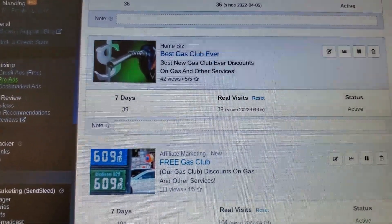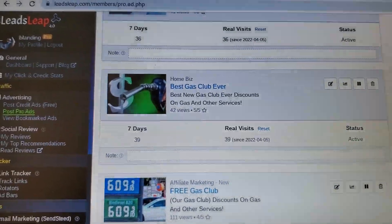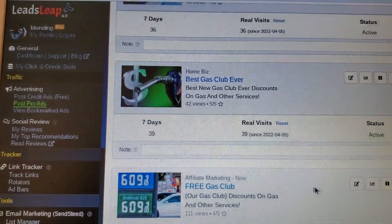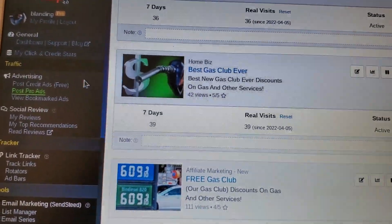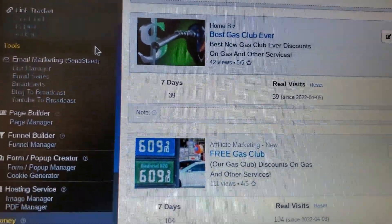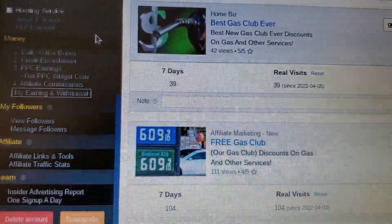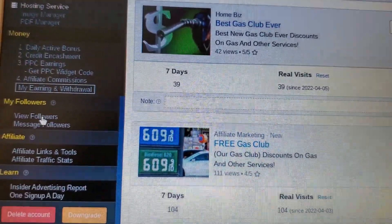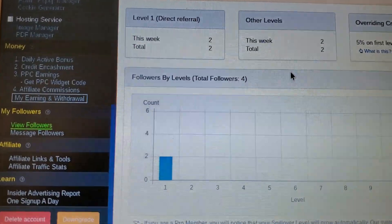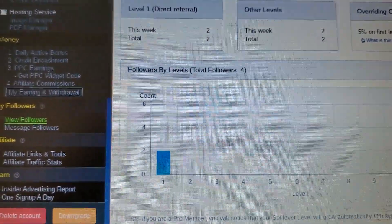Sign up for free and feel out the system before you upgrade to Pro. Click on other people's ads, play around with the system — it does a lot. This is your one-stop platform. Look at all the stuff in your back office. You don't even have this with Our Gas Club. I already have two followers.